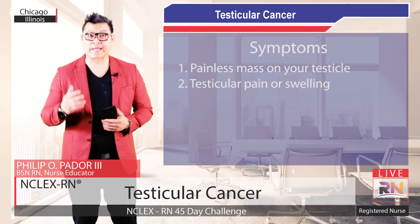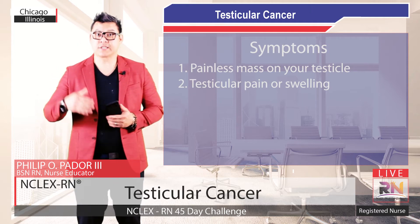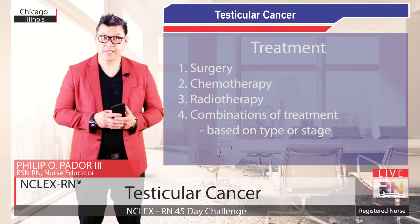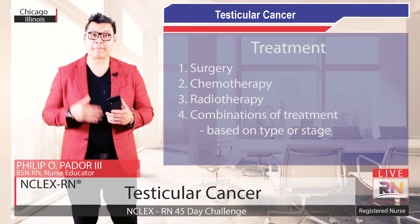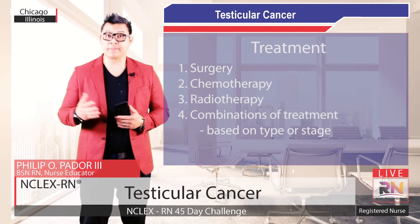Symptoms of testicular cancer may include a painless mass on your testicles, or testicular pain or swelling. If you have testicular cancer, your doctor may recommend surgery, chemotherapy, radiation therapy, or a combination of treatments based on the type and stage of your tumor.